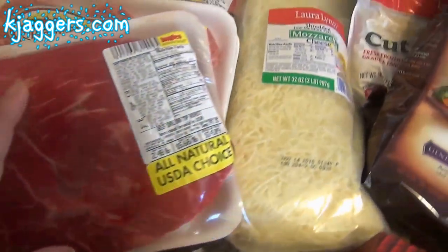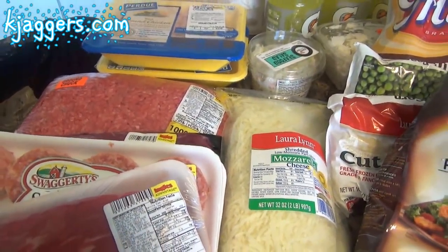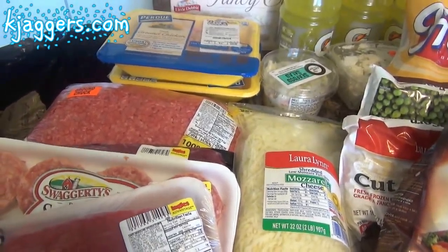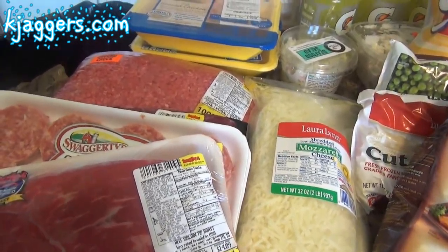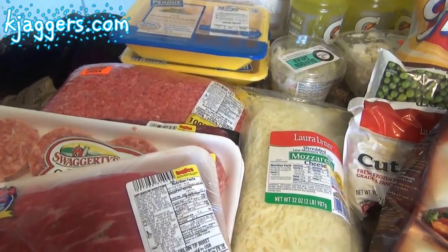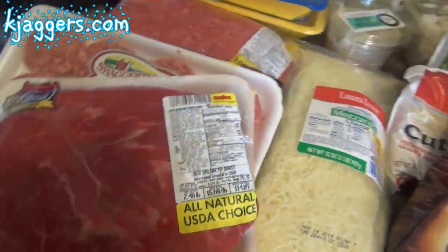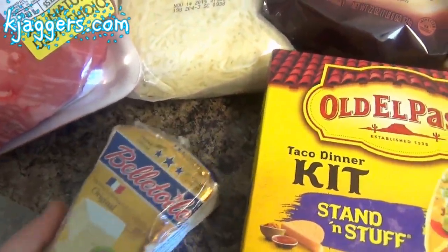We have other meals happening this week too: crock pot chicken noodle soup that I didn't get around to making, a fried ravioli dinner one night, garlic brown sugar chicken — we have the chicken in the freezer for that — and baked tacos. So those are the meals. I was really hungry when I went shopping and you'll be able to tell by some of the stuff I bought.